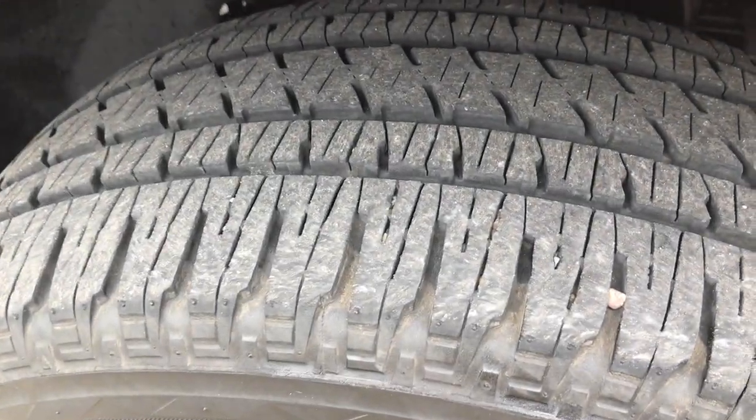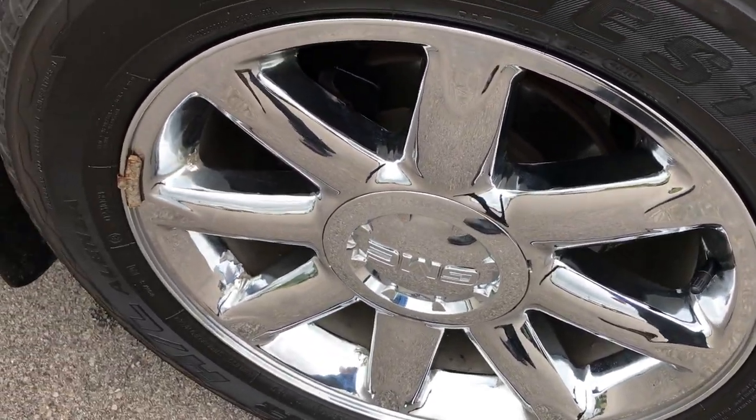And this tire has just as much tread as the driver's side. Rim's in okay condition.